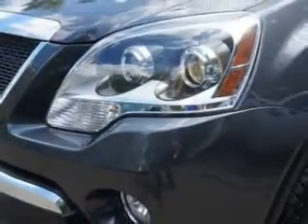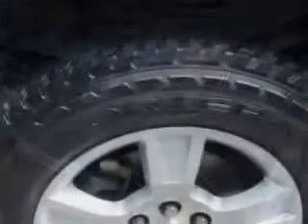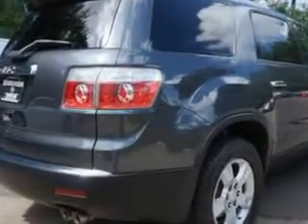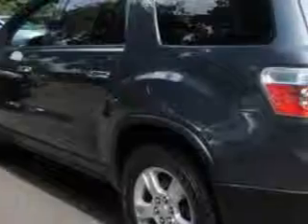You will love this steel-blue metallic 2012 GMC Acadia SUV, equipped with a 6-cylinder engine and an automatic transmission. Enjoy an impressive 24 miles to the gallon on this family SUV with features like: